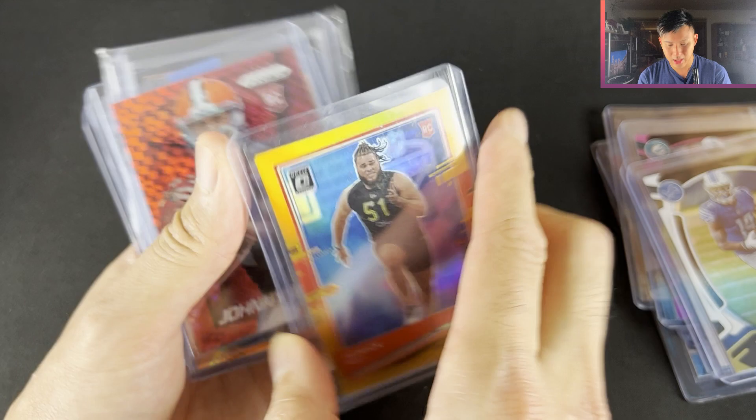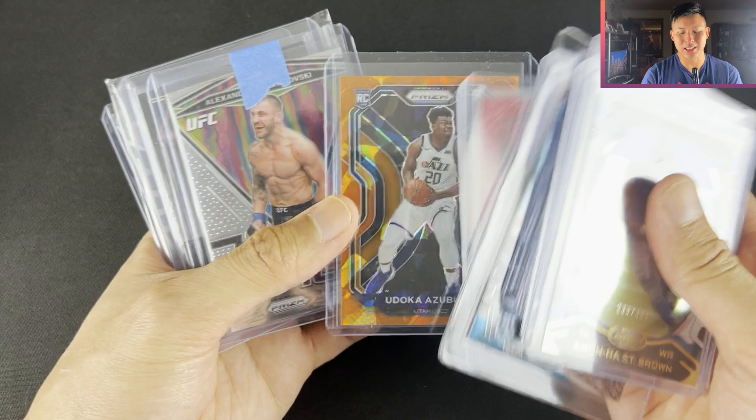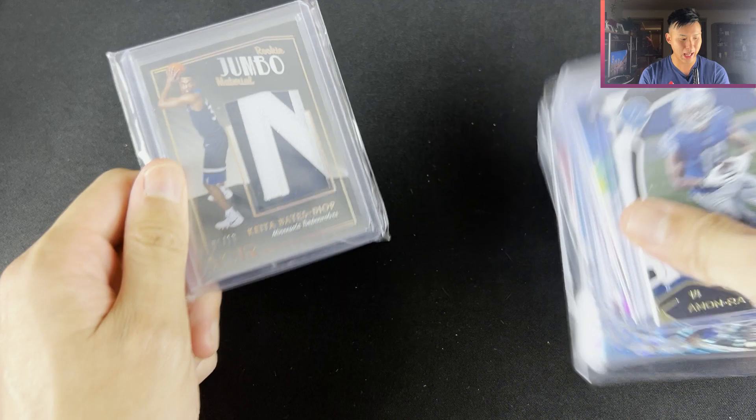Johnny Manziel Red — it's numbered to /125 so Johnny Manziel is a little bit of a character, but that's all I'll say about that. Yudoka Okeke. Keita Bates-Diop — you'll see a fair few of these. If you have any of this set, I am collecting it and I will go through at another point what I do need.